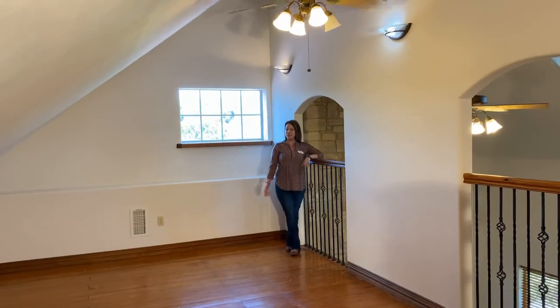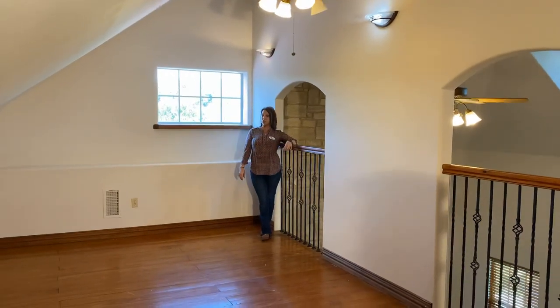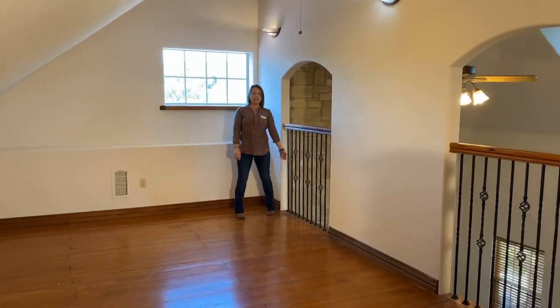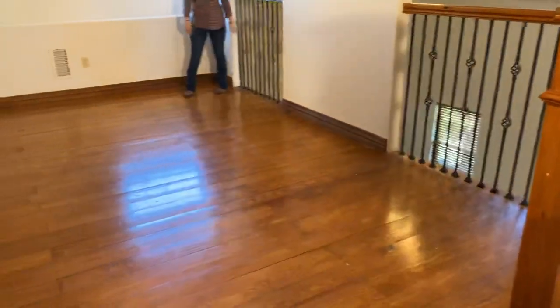Okay y'all, so we're here in what is called the loft room or the bonus room and it can easily be turned into a third bedroom. You can see that it's got the cast iron railing and the beautiful wood floors and, of course, a wonderful view.